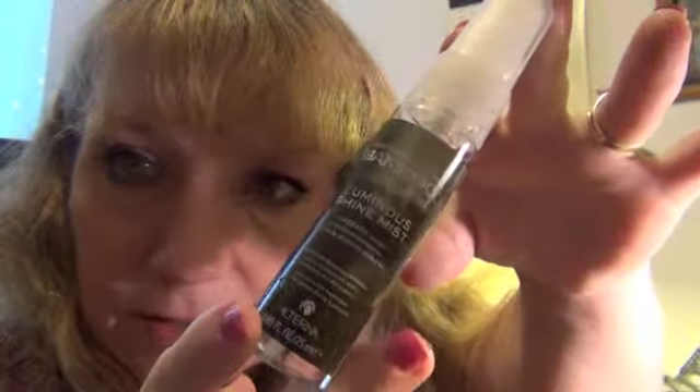The last item in my Beauty Bar Sample Society box is this from Alterna — it's a Bamboo Shine Luminous Shine Mist with organic bamboo and Indian gooseberry for strong, brilliantly glossy hair. It is free of parabens, phthalates, glutens, synthetic color, mineral oil, and petroleum. It says 'A lightweight mist infused with organic Indian gooseberry that polishes your strands to a glossy mirror-like finish.' The full size product is $24.00.